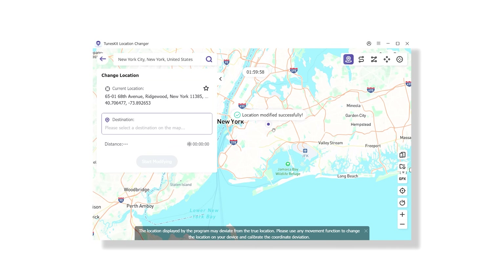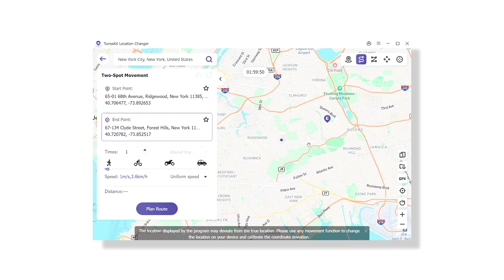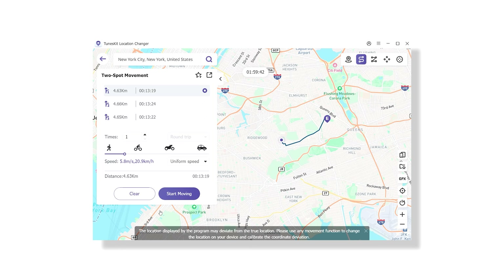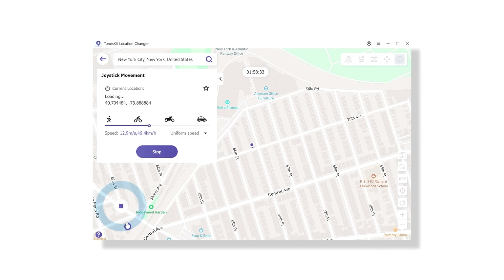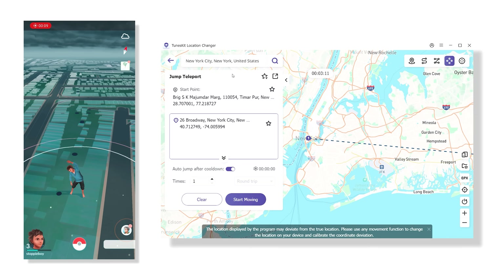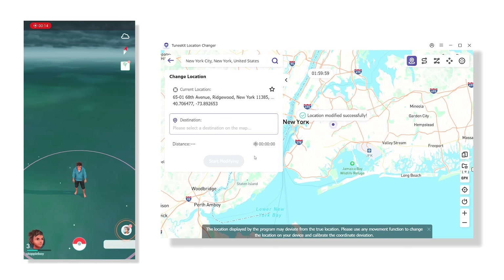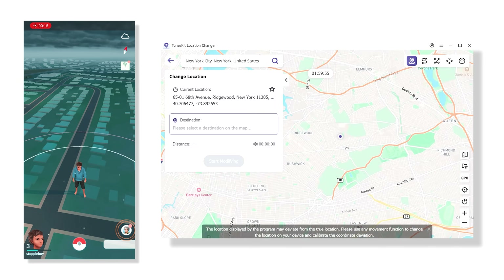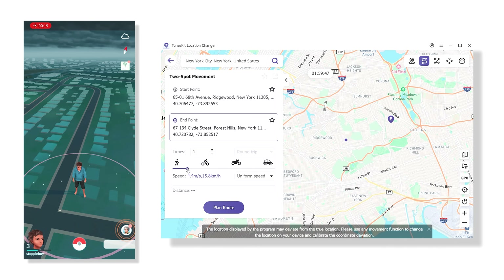The tool offers multiple modes: teleport mode for instant jumps, jump teleport mode for point-to-point hopping, two-spot mode for simulating roads, and multi-spot mode for complex paths. It also offers a joystick that lets you manually roam. Once in teleport mode, you can simply type your desired destination, hit move, and you're there. The software fakes your GPS location accurately and even simulates travel speed and direction, mimicking real-world movement.